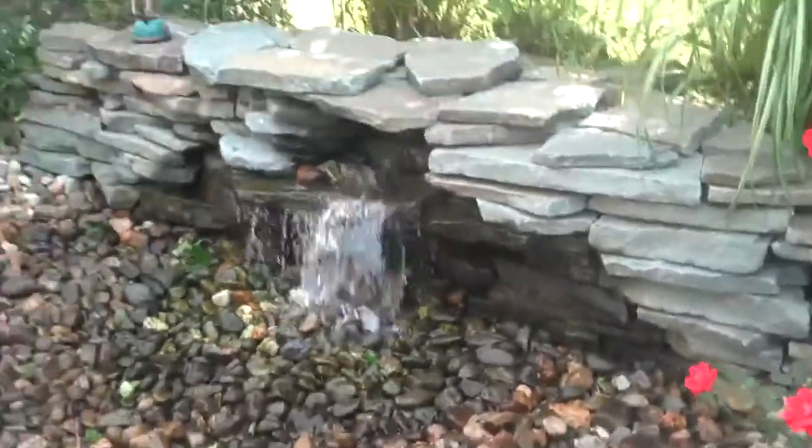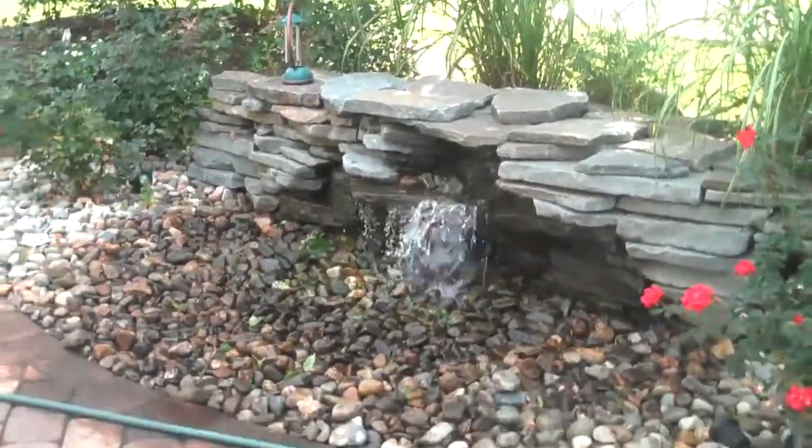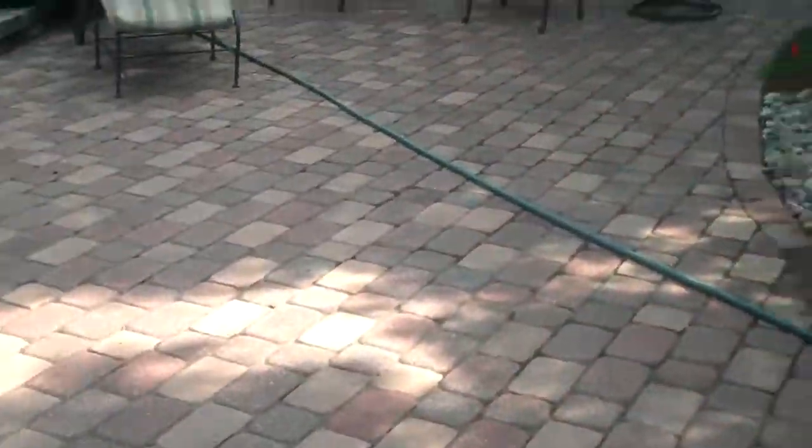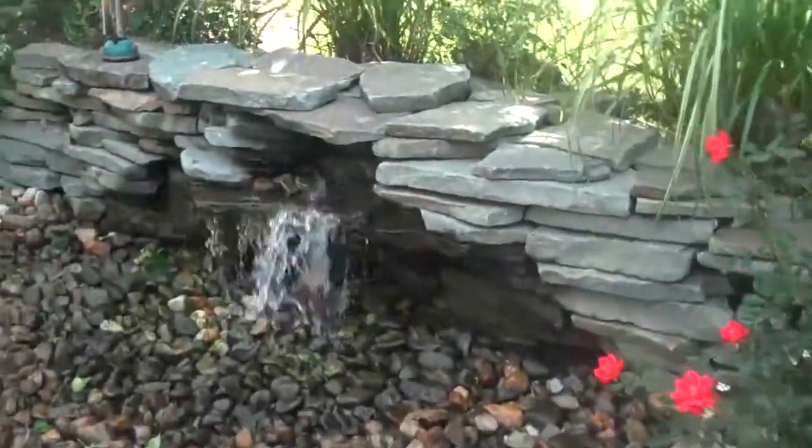And like I said, pretty cost effective to put in. It's just a really nice look and it just kind of accents a lot of the hardscaping features that Chris Orser Landscaping puts in.